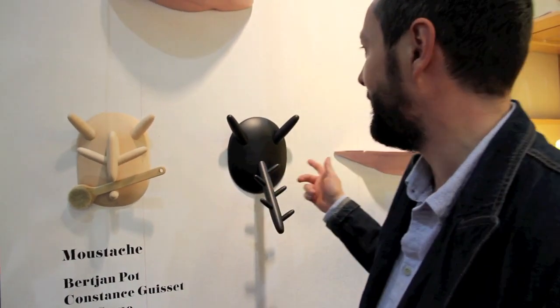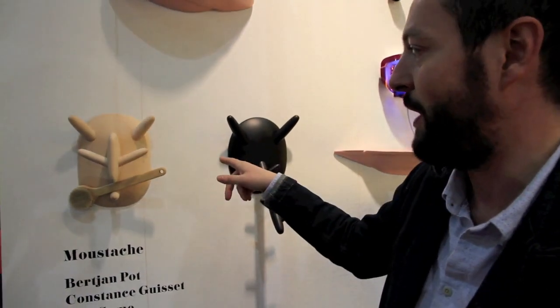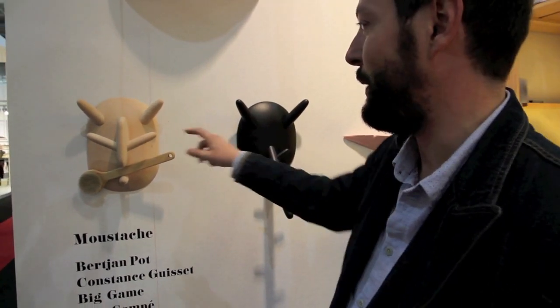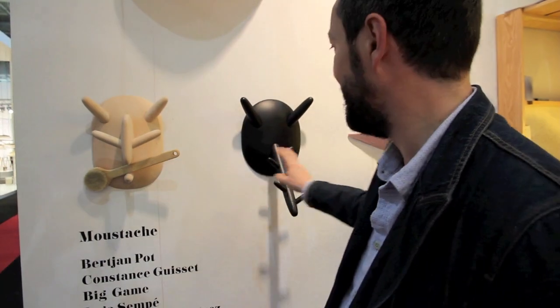Here you can have a look at a mask project designed by Bertian Pot, made of wood, lacquered and natural. This one is Ooga Booga, this one is Pierre, and we have another one whose name is Frickfack.